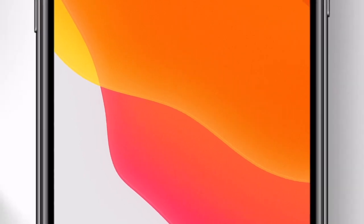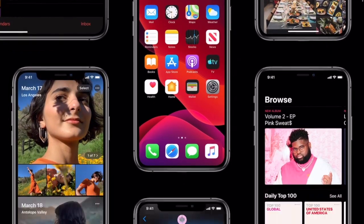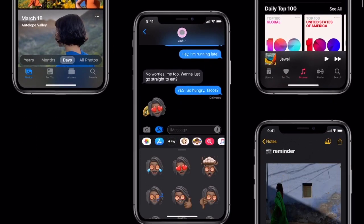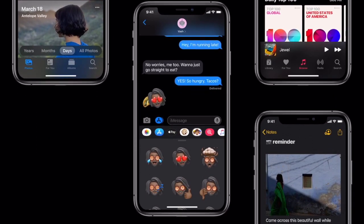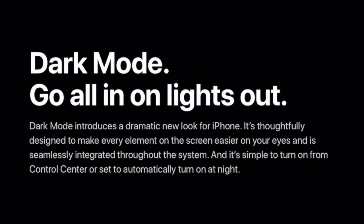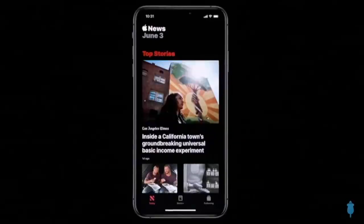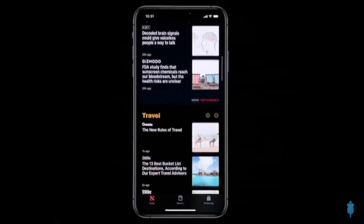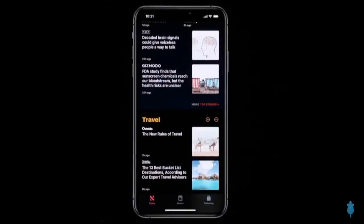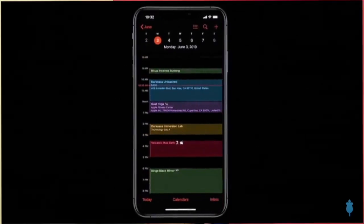iOS 13 will have a dark mode, which is going to be a completely new experience on iPhones. Dark mode introduces a dramatic new look that is thoughtfully designed to make every element on the screen easier on our eyes. It's seamlessly integrated through the system and simple to turn on from Control Center, or set to automatically turn on at night. The new dark mode option gives iOS and apps a beautiful dark color scheme, perfect for low-light environments.